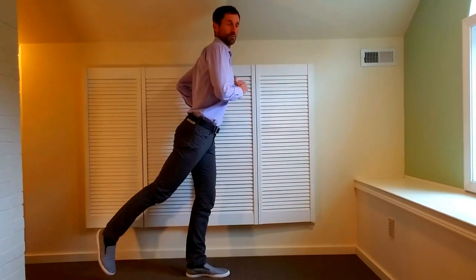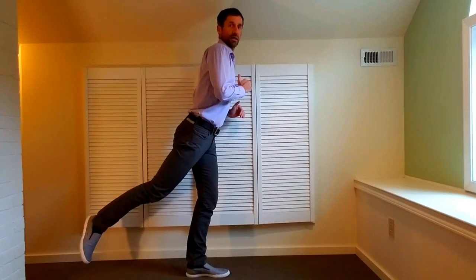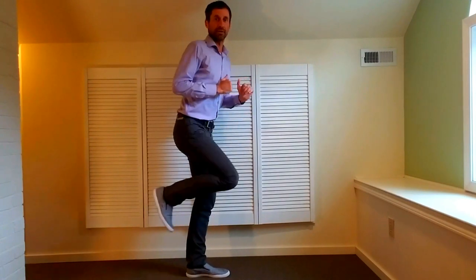Heel recovery refers to what happens when you're here and how you get to here, and a high heel recovery has to do with this.